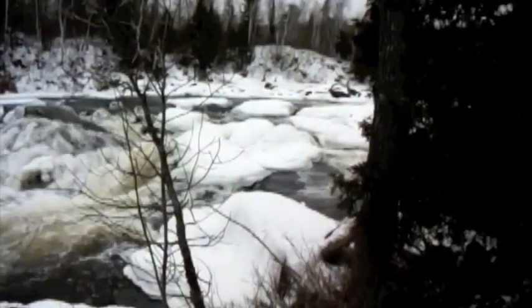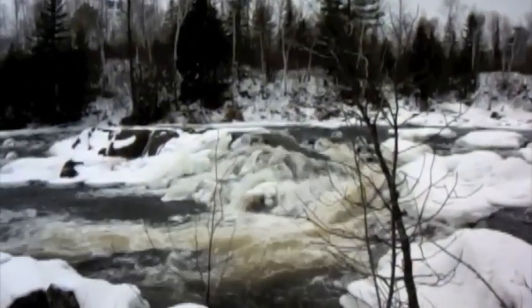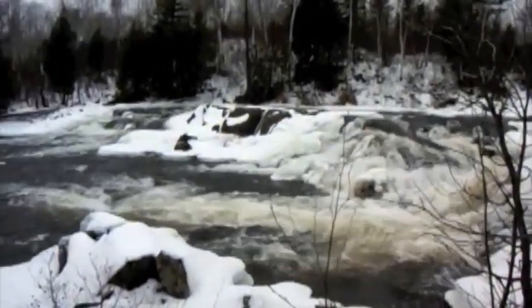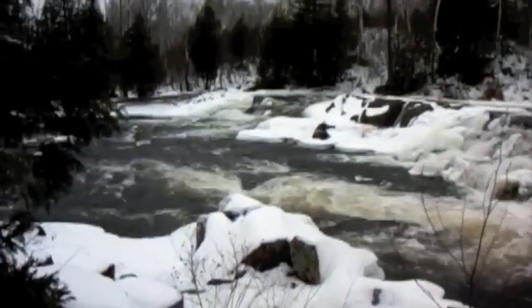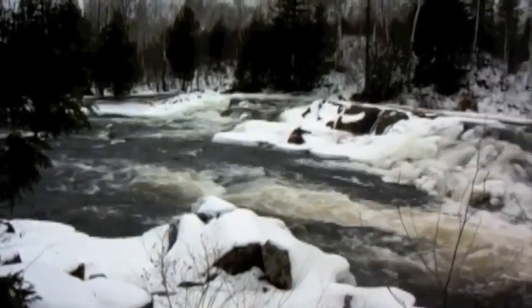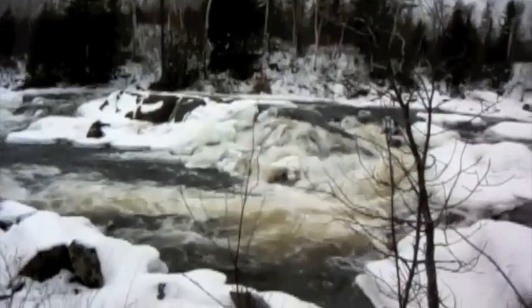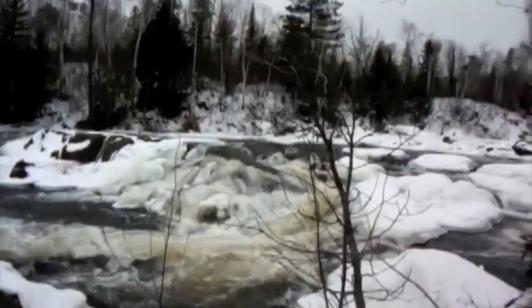I don't know if it's a Canadian thing or what, but you know, you go to Kakabeka Falls and Niagara Falls — people travel all over just to watch the water. Just the energy and the beauty and all the rest of it.